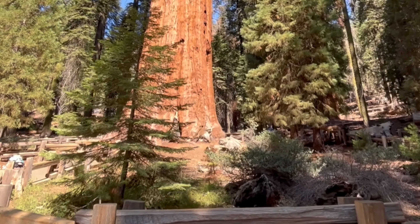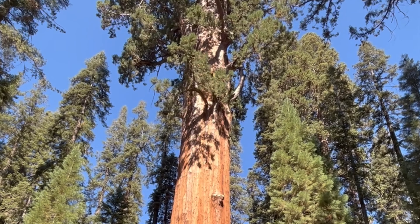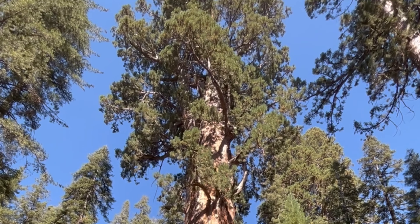General Sherman Tree — you won't be here by yourself, but it's still the largest living tree on earth.